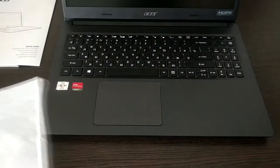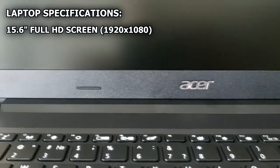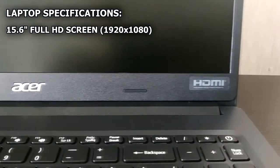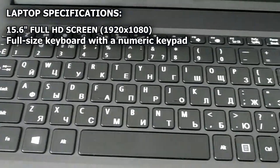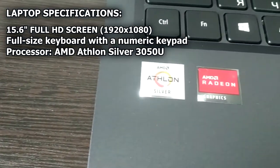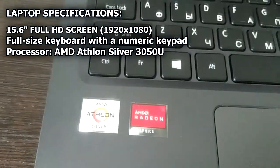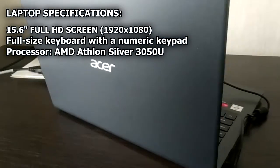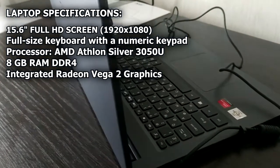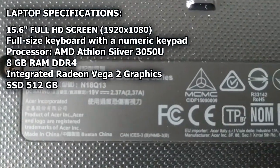The laptop has a 15.6-inch Full HD LCD screen with 1920x1080 pixels, and a full-size keyboard with a numeric keypad. It is powered by an AMD Athlon Silver 3050U processor. The model has 8 GB of RAM, integrated Radeon graphics, and a 512 GB SSD.